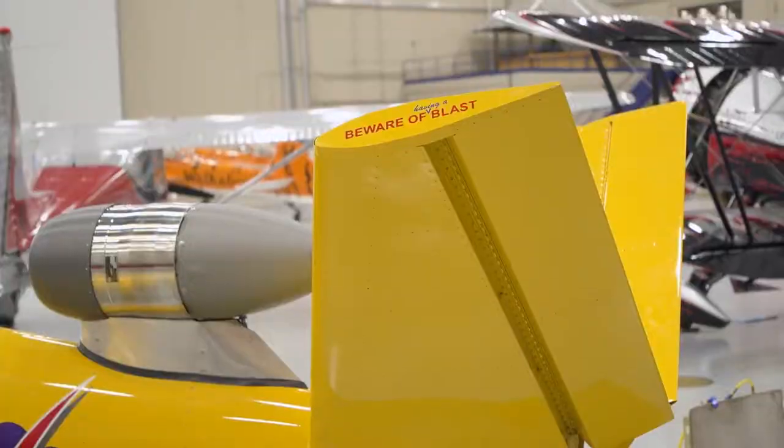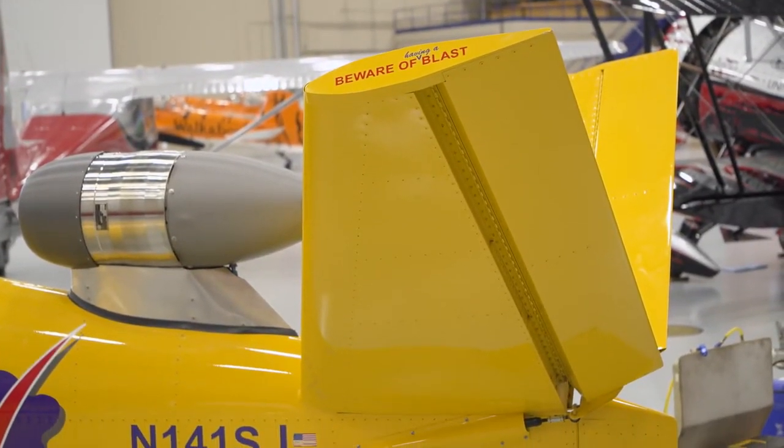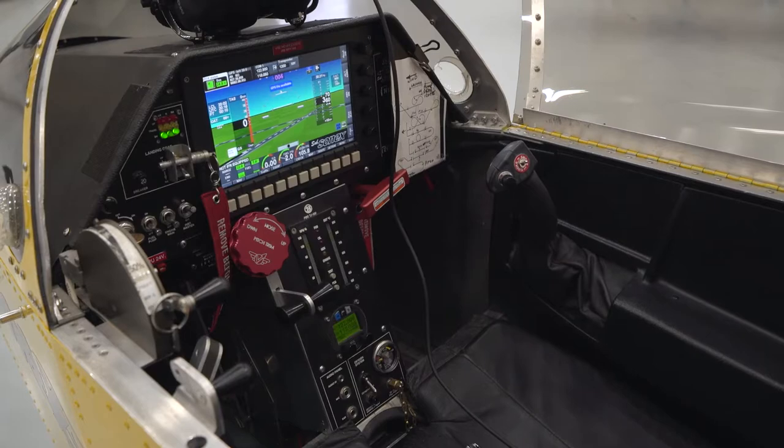There's two things about this aircraft that make it really resonate to the average pilot. One is its size. You look at a big jet, a big military jet, and a lot of people will just go, that's really cool, but I don't see myself flying that. You look at this and you go, you know what, I can see myself in that.